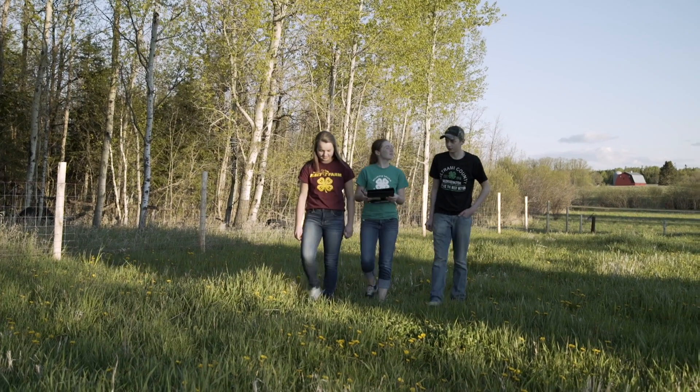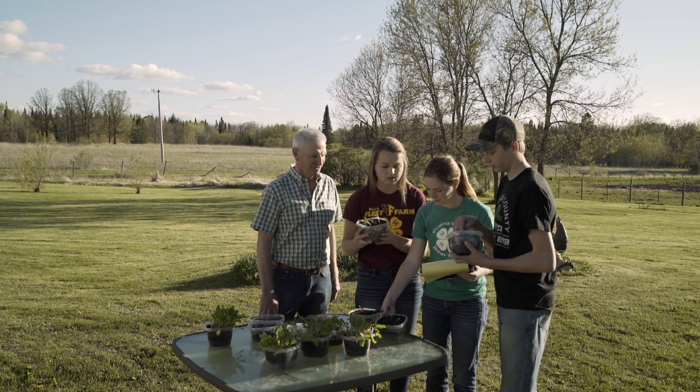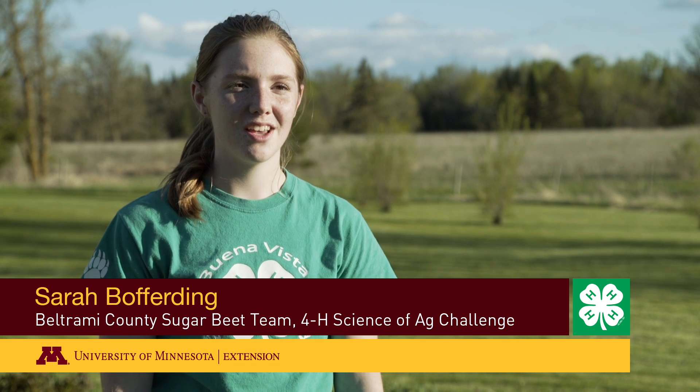Me and my team are researching the problem that is accumulating because of a byproduct of the sugar purification process. This byproduct is filling up landfills and we wanted to find improved uses for it as a soil enhancer.